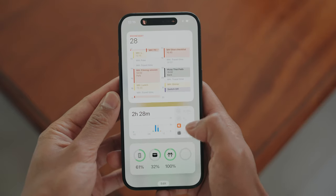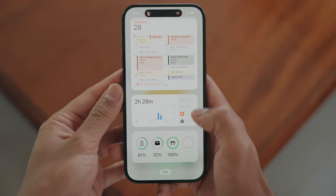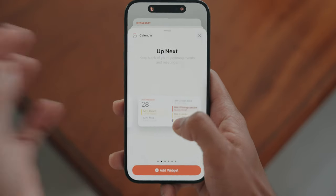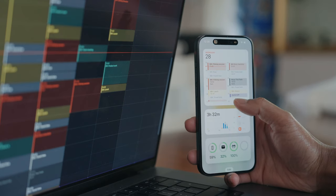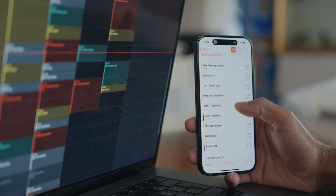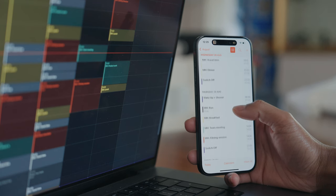First thing: unlock your phone and swipe right. If you haven't customised this page, I definitely recommend doing so. I reckon the calendar widget works really well here and can be customised to display different levels of detail. If you have a Mac, this works even better — you can organise your days and weeks on the calendar app on your Mac and have it automatically sync onto your phone. Seeing your weeks and days laid out this way ensures you're using your time effectively, and it's just kind of satisfying to see everything laid out so nicely. Even if you're not a calendar person, I'd definitely recommend this one.